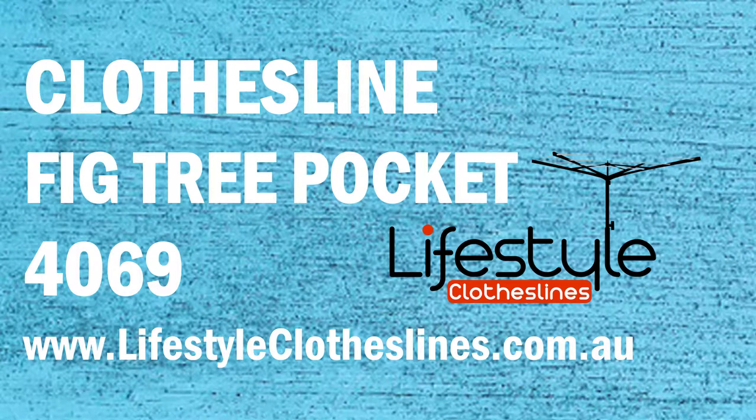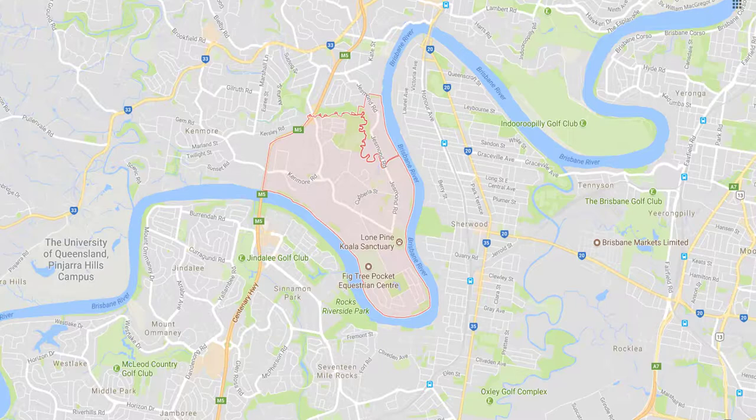If you live in the Fig Tree Pocket area of Brisbane and are trying to find that perfect clothesline or washing line to make those washing days a little bit easier, Lifestyle Clotheslines can help. We service the complete Fig Tree Pocket area and offer a delivery-only service if you're looking for delivery of your clothesline directly to your home, or supply an installation if you need the assistance of a qualified clothesline installer to help with the setup and installation of a new clothesline in your home.